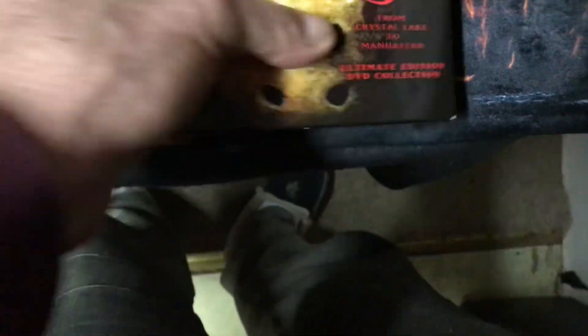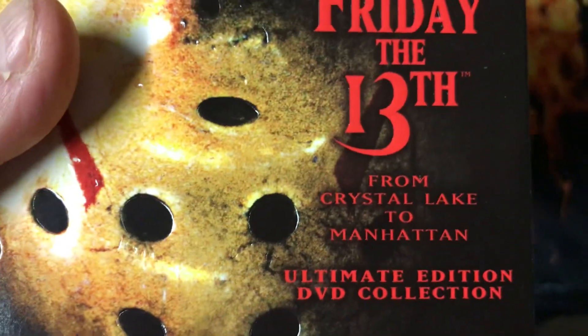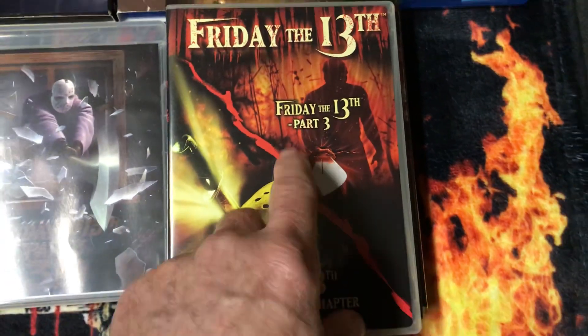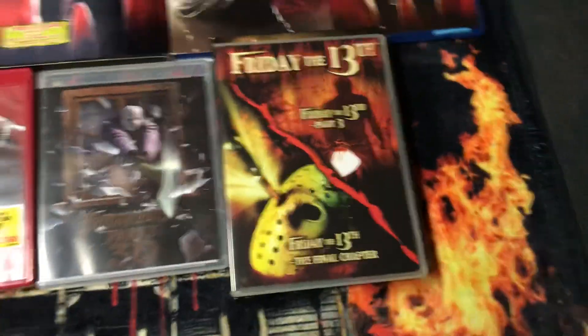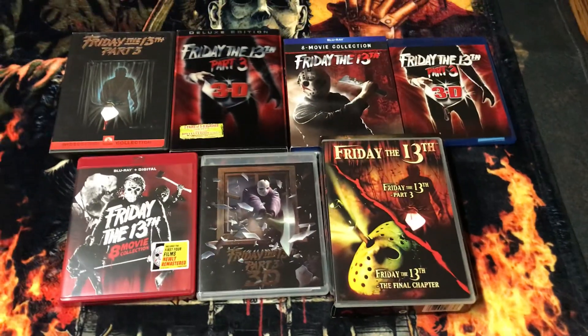And finally for this video I have the Friday the 13th collection: Friday the 13th from Crystal Lake to Manhattan. And right here, Friday the 13th Part 3 right there. That's it folks for my 4 or more series of my Friday the 13th Part 3.